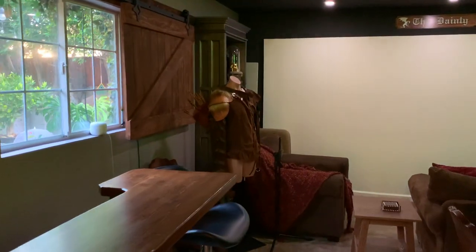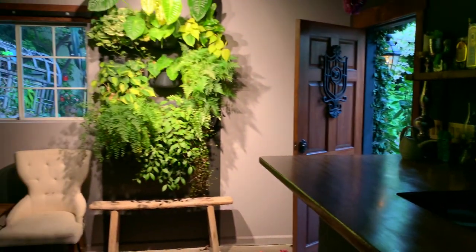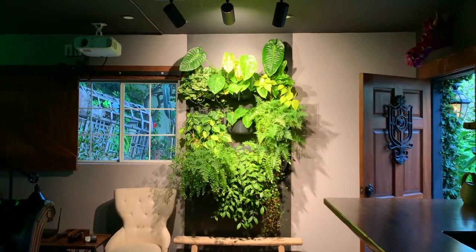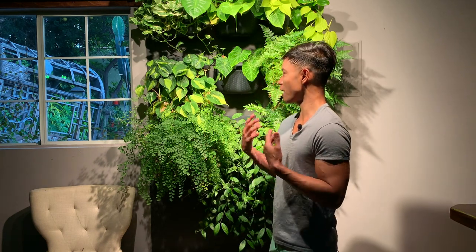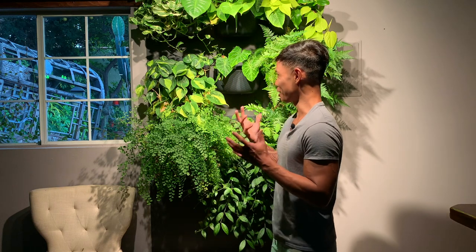So yeah, even though we have two windows in this room it's still pretty dark. I'm sure you guys just want me to fast forward and show you the real star of this room — and that's the green wall. So let's take a closer look. This was a gift for my partner last year for Christmas, and the reason why I wanted to build a green wall is that with so much wood in here it just felt heavy, and I couldn't really keep a plant alive here.